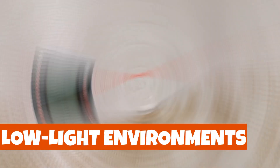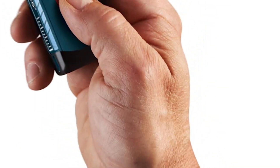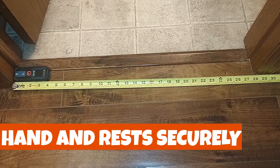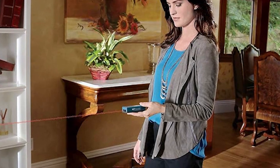Even in low-light environments, the backlit display ensures you can read measurements with ease. It fits comfortably in your hand and rests securely on any flat surface. Get ready to revolutionize your measuring game with the Bosch GLM 20 Blaze!